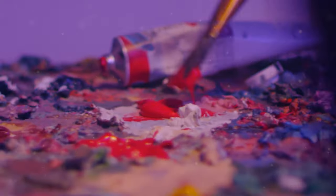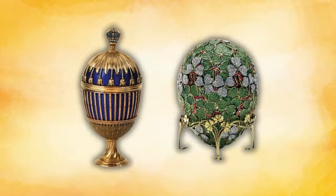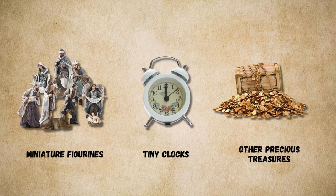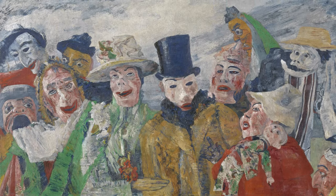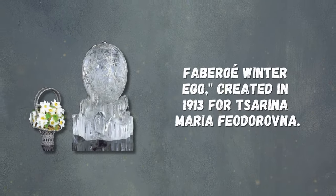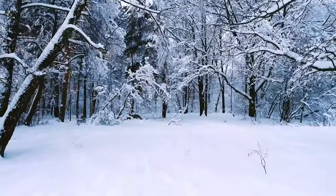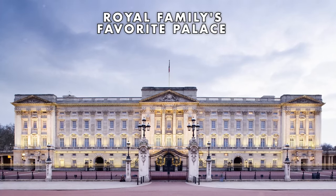Each Imperial Easter Egg was a unique masterpiece, showcasing the unparalleled skill of Fabergé's artisans. These eggs were not only visually stunning but also held delightful surprises within — miniature figurines, tiny clocks, and other precious treasures adorning the interiors, adding an extra layer of intrigue and sophistication. Among the most iconic is the Fabergé Winter Egg, created in 1914 for Tsarina Maria Fyodorovna, featuring a delicate snowflake design and a miniature replica of the royal family's favorite palace inside.